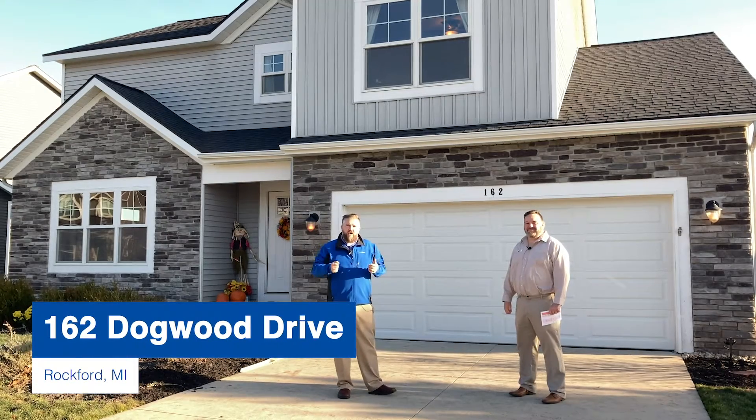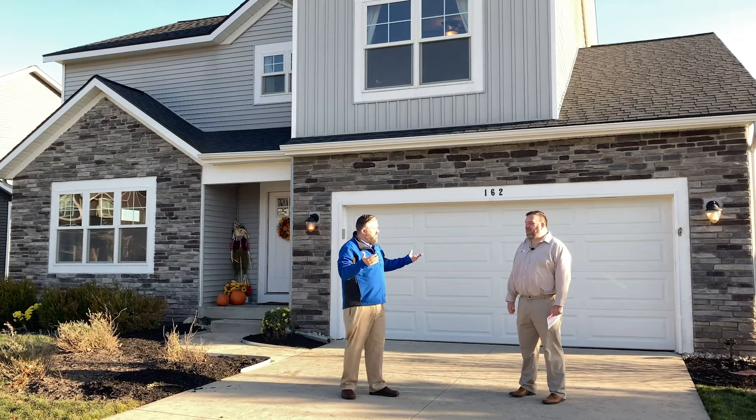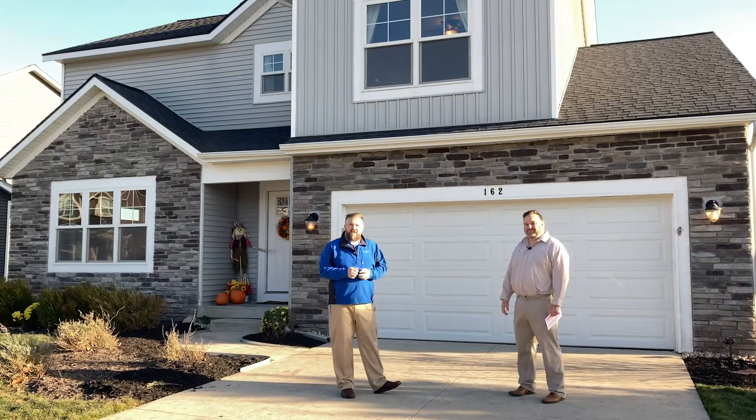We're here at 162 Dogwood Drive in Rockford. After going through this house, we think it's in the best neighborhood in Rockford. Let's go inside and take a look.